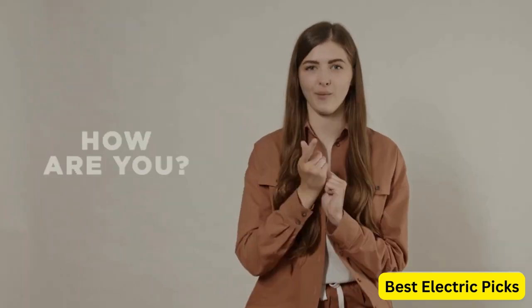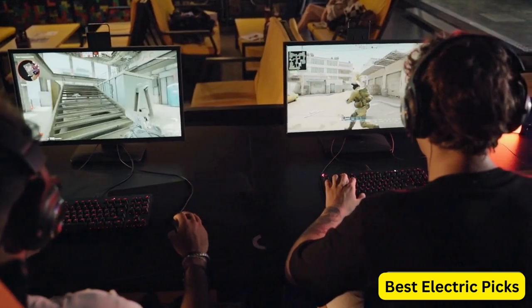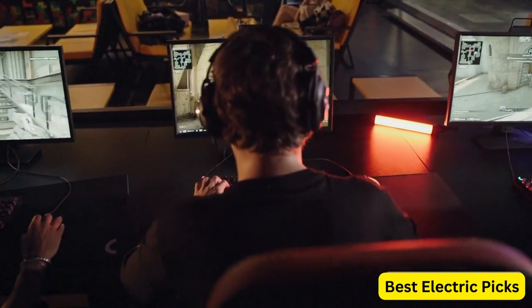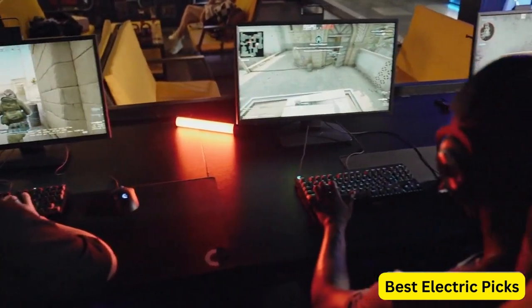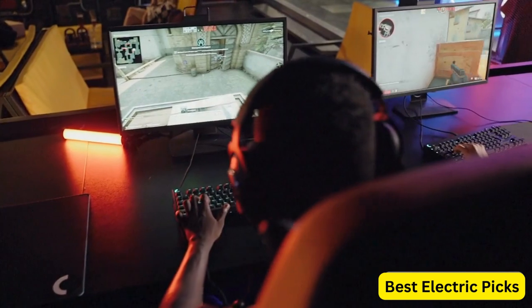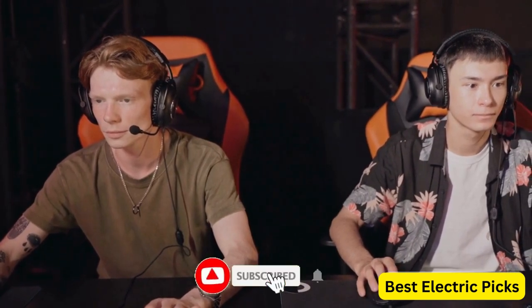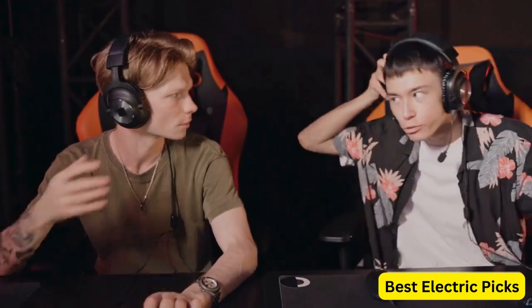Hello, everyone. How are you doing today? In this video, we are going to review the top 5 best gaming headsets under $100. After 24 hours of research, we made this product list. These products are perfect for all types of buyers. For more information, we put the product links in the description box, so you can check them out. Please like, comment, share the video, and don't forget to subscribe to our channel for more new product review videos. So, let's get started.